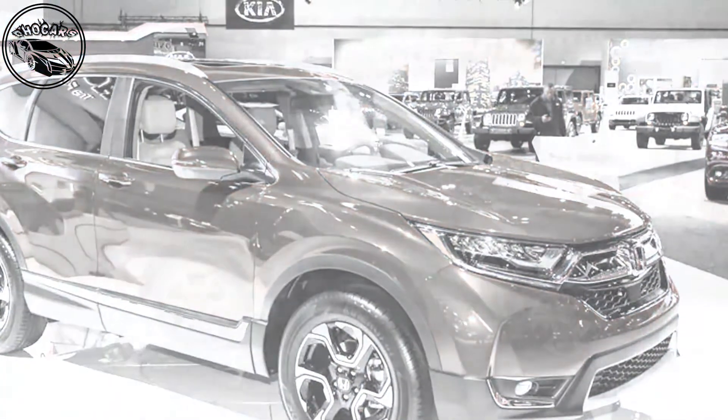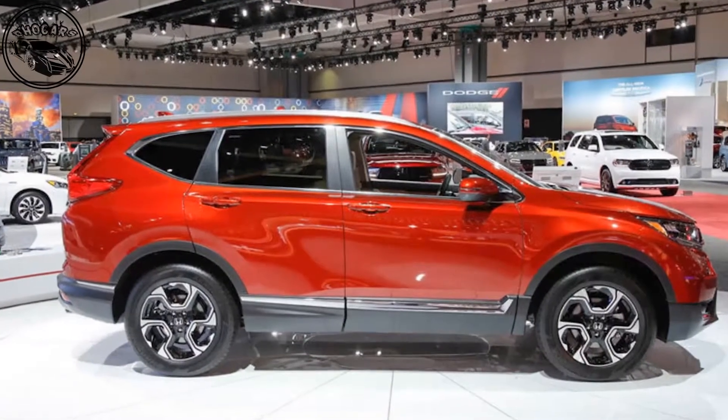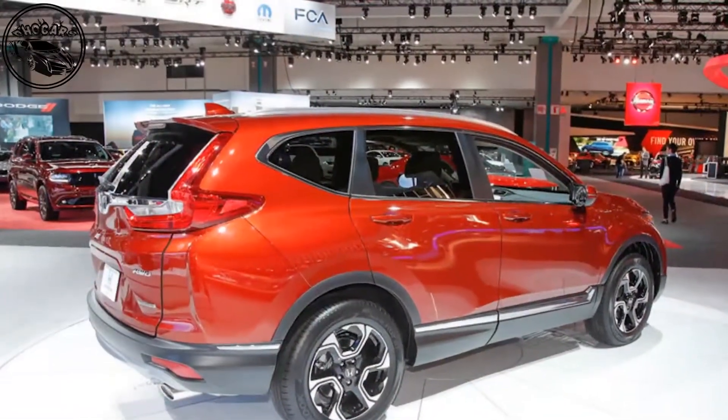Visual highlights on the new car include LED lights front and rear, a longer bonnet and narrowed A-pillars for improved visibility. The car rides on 18 or 19-inch alloy wheels and sits higher than the current model.